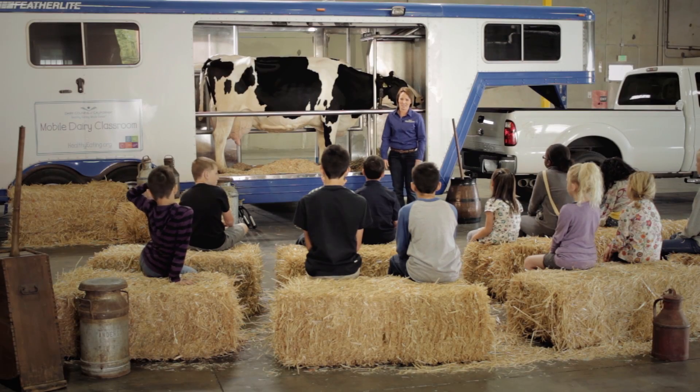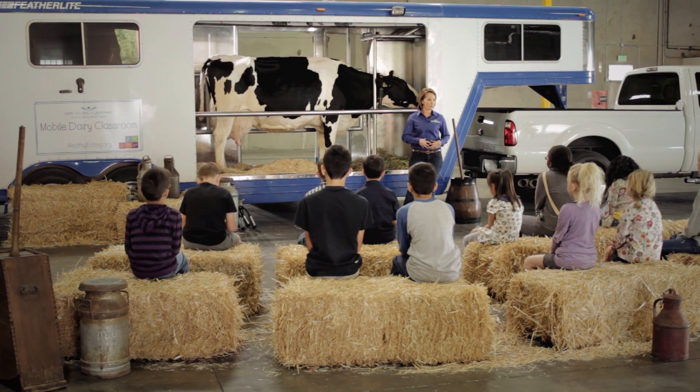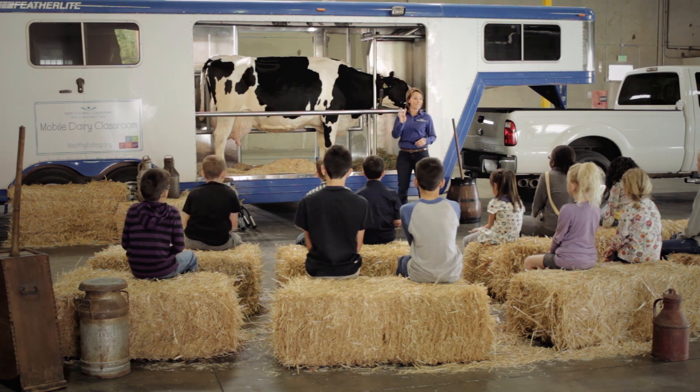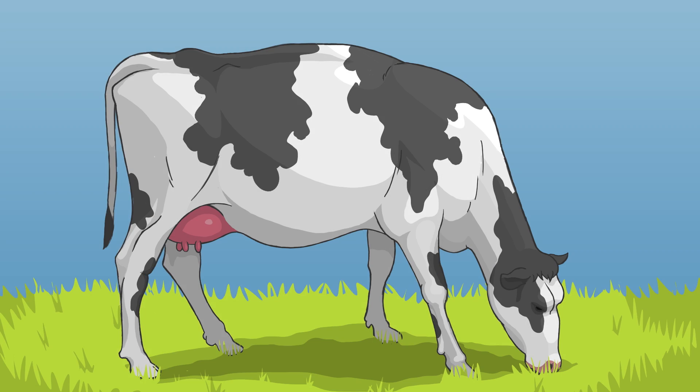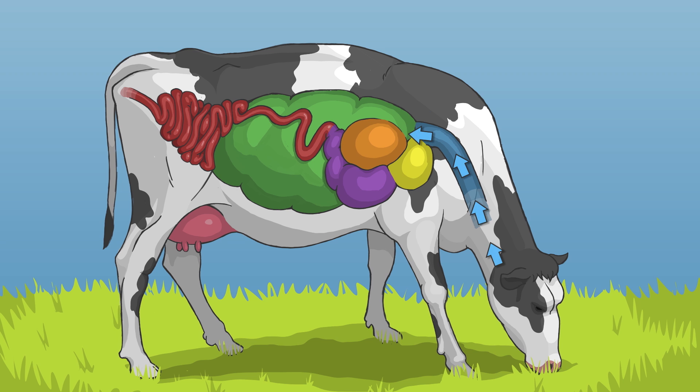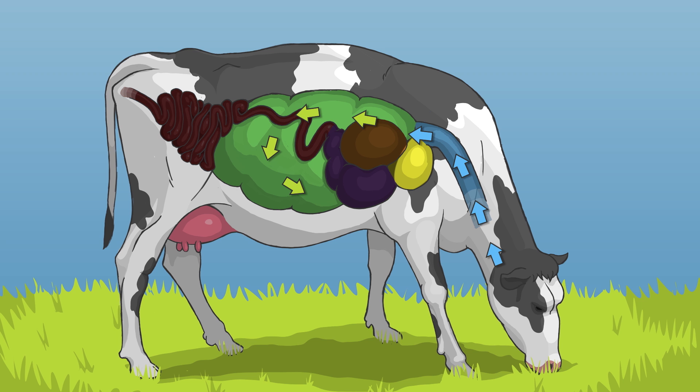She has a special stomach — one stomach just like ours, but with 4 different pockets inside. A cow begins by chewing her food, then swallows and it travels into the first two pockets. This acts like a big water tank where the food moves from side to side and gets soft. Then the cow burps up the food and chews it for a second time.